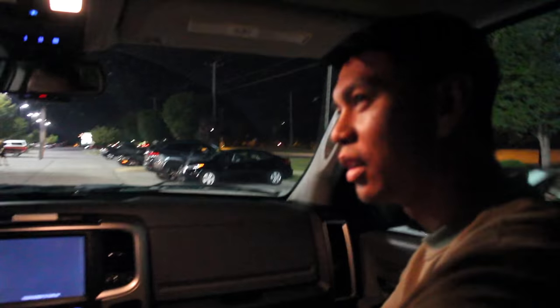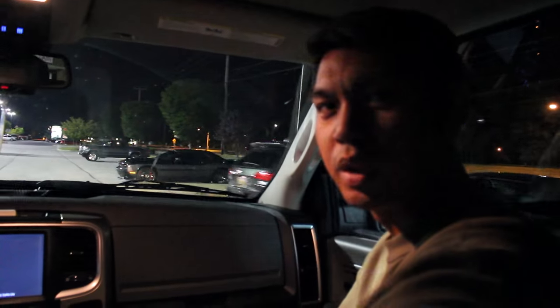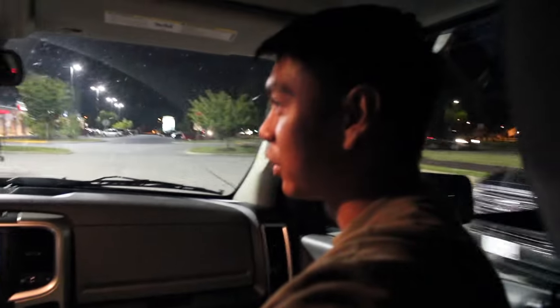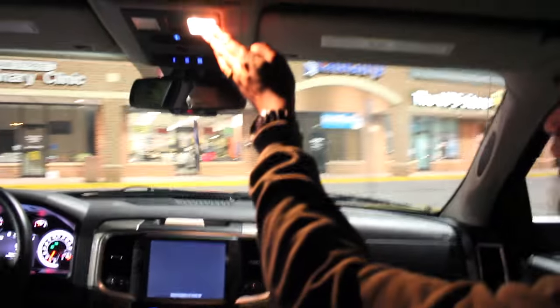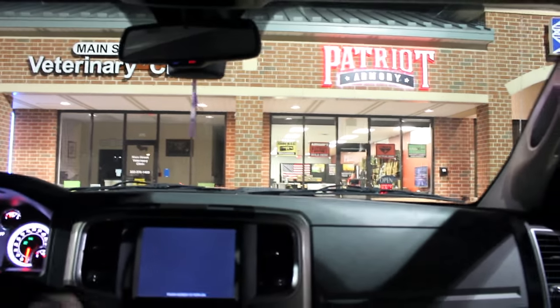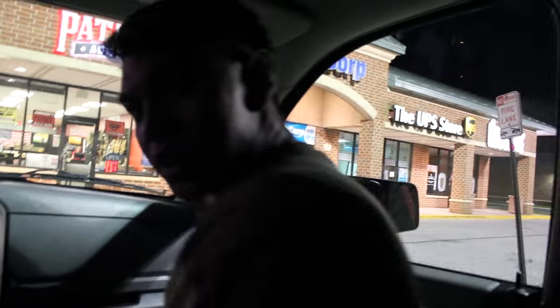Just got into Philadelphia area and we're actually in Delaware. This is Jeff from Patriot Armory and that's where we're going right now. Here's the store — wow, this is a nice sign. I like this brick. We're gonna go inside and check out the store.